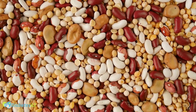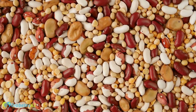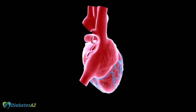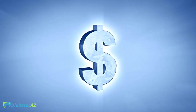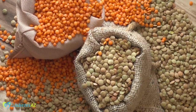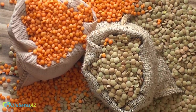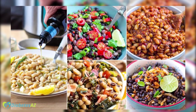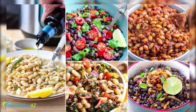Legumes also contain other important nutrients such as iron, zinc, and B vitamins, and have been linked to a reduced risk of heart disease, obesity, and certain types of cancer. They are also relatively low in cost and can be a great source of plant-based protein for vegetarians and vegans. They can be a great addition to any meal to increase the fiber and protein content, while also keeping the blood sugar in check. It's important to consult with a healthcare provider or dietitian before making any major changes to your diet.